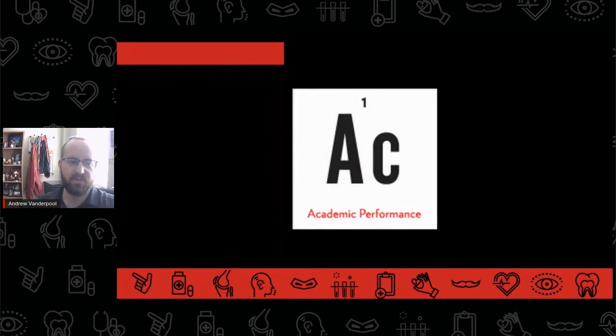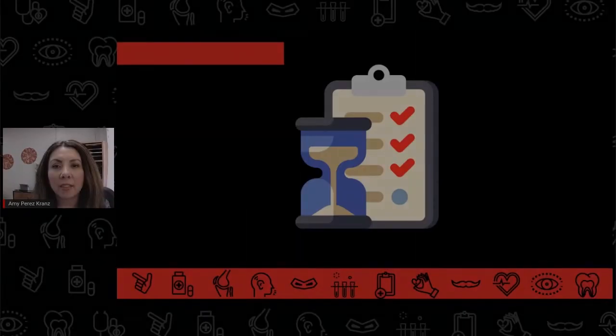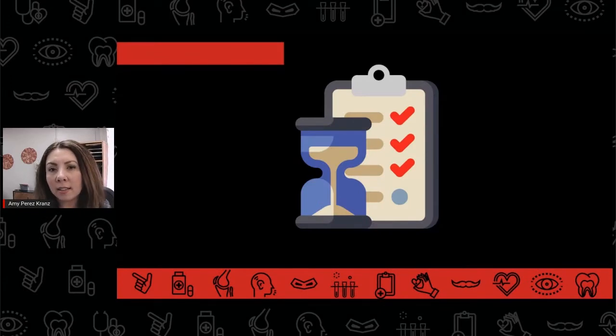We have more information about academic performance on our YouTube page in the Elements of Competitive and Compelling playlist. While strong academic and exam performance are two of the biggest qualifications for admission into physical therapy school, physical therapy schools also expect students to be strong performers outside of the classroom and will consider more than just your GPA and GRE scores.